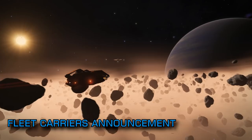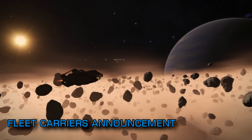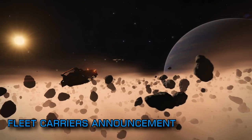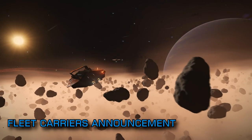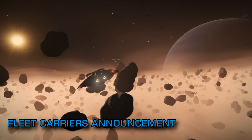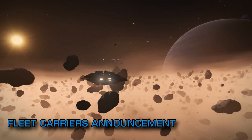Given the use of their phrase, and I'm quoting directly here: "player to player interaction like you've never seen before in Elite Dangerous", you could speculate that carriers will see the start of a true player-to-player trading system and player-driven economy.